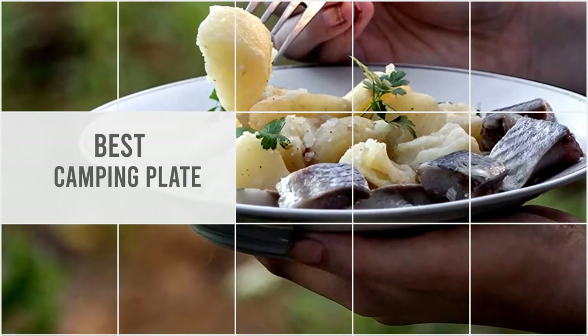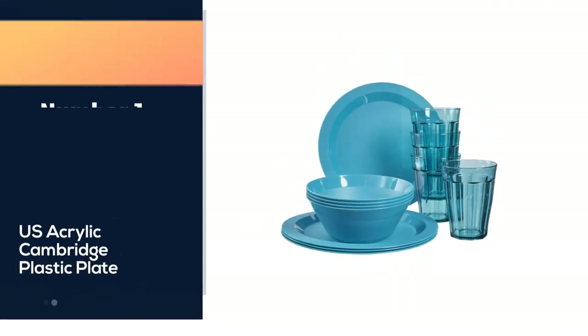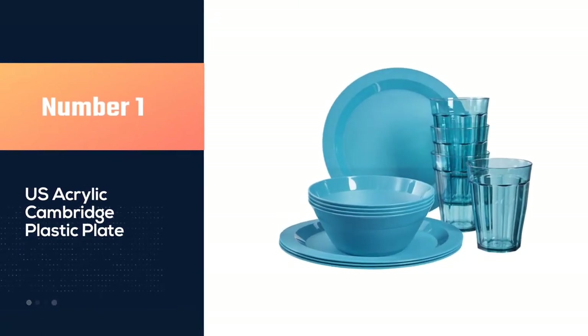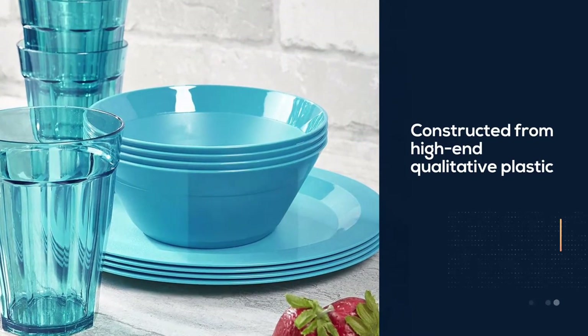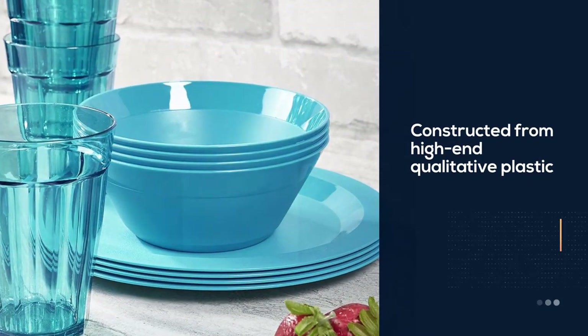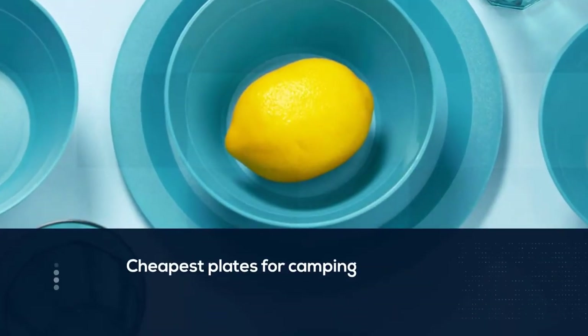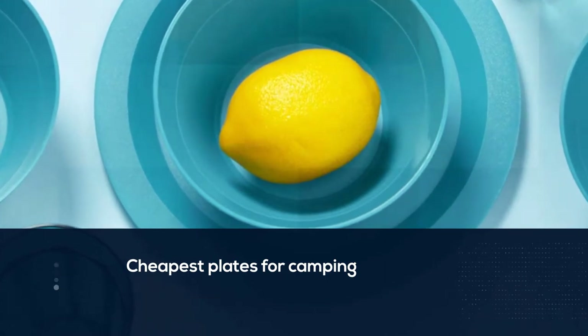Number one, most popular: the US Acrylic Cambridge plastic plate. The Cambridge plastic plate is constructed from high-end qualitative plastic and it almost looks like glass. It's also one of the cheapest plates for camping you can buy. The great thing is that it's versatile enough to use for outdoor camping activities and everyday home use.